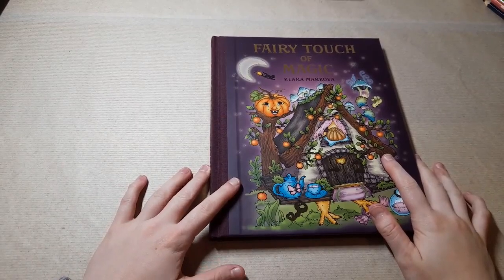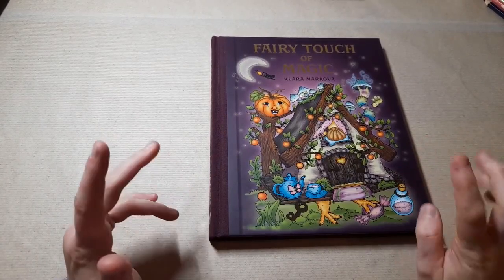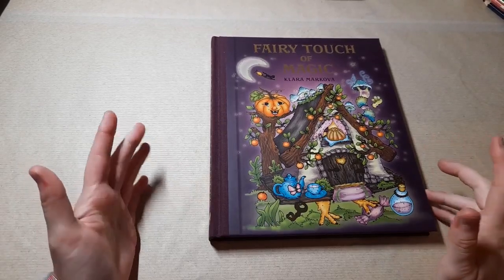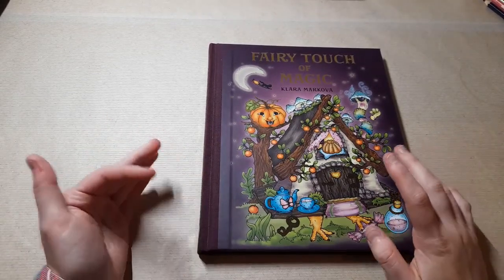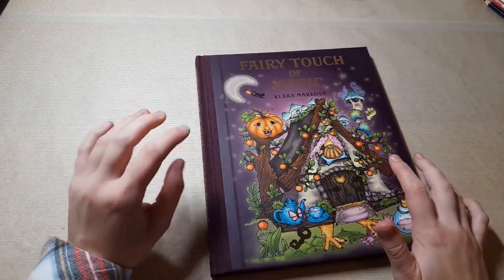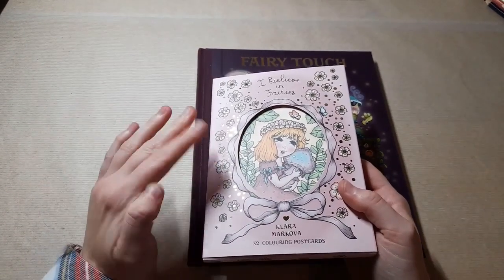Hi everyone, it's Imogen and welcome back to Colouring Kid. Today I've got a very exciting flip through to do for you. This is one of three videos going up at roughly the same time, and it is Clara Markova's new book, Fairy Touch of Magic. This year she's come out with Fairy Touch of Magic, which goes with all of her others, and also her new colouring postcards, which are completely different to the books.